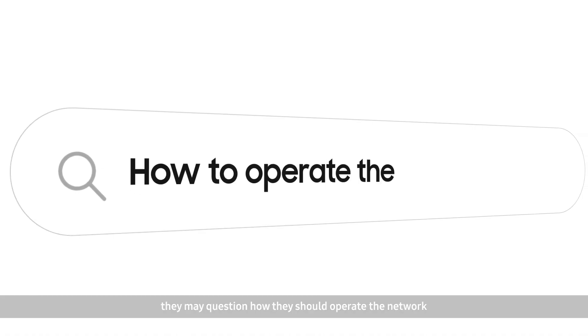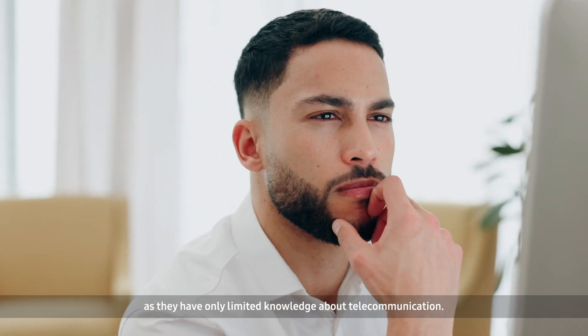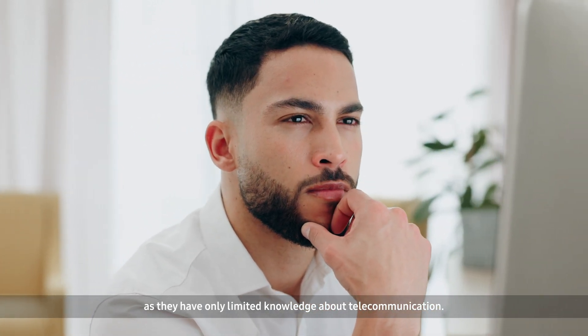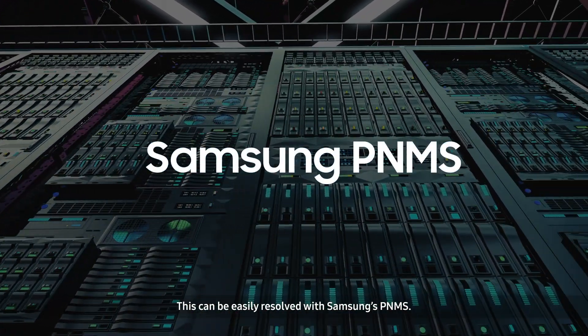When enterprises deploy a private network, they may question how they should operate the network, as they have only limited knowledge about telecommunication. This can be easily resolved with Samsung's PNMS.